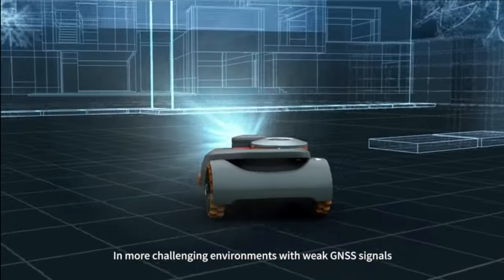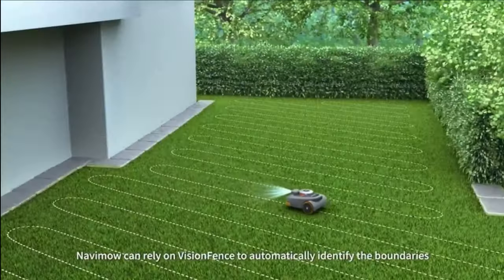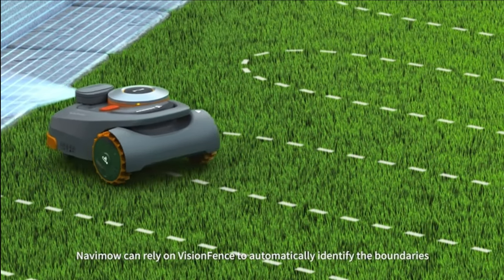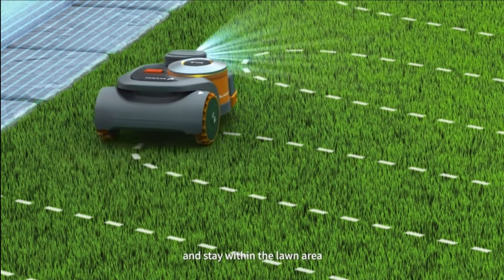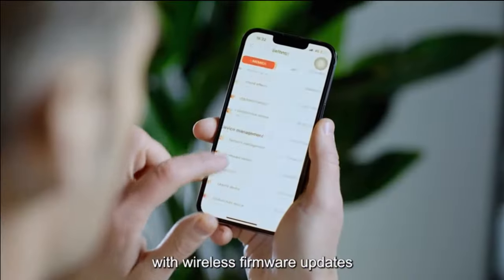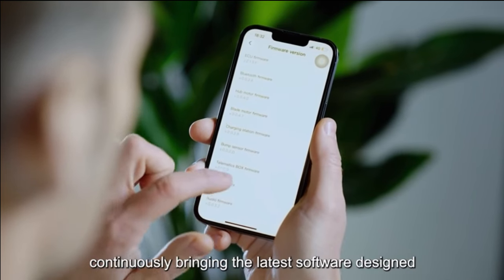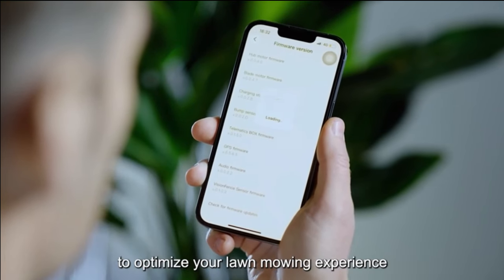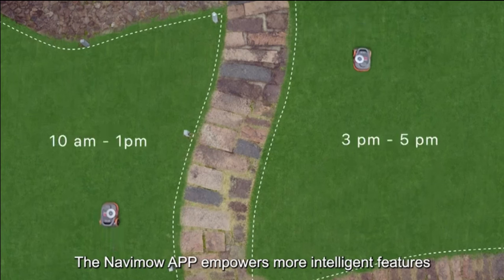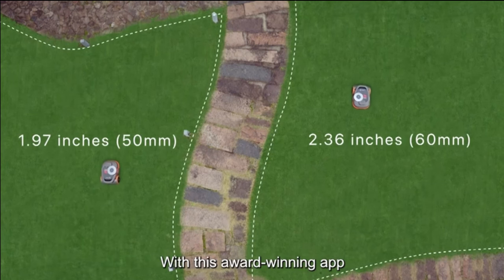Navimo's vision camera identifies not only obstacles protruding from the ground but also flat obstacles like picnic mats, ensuring better obstacle avoidance. Multiple built-in safety sensors further enhance its secure operation. With the smart app control, you have full control over your lawn mower — edit the mowing map, set schedules and cutting heights for up to 12 zones, and track the mowing progress, all from your smartphone.